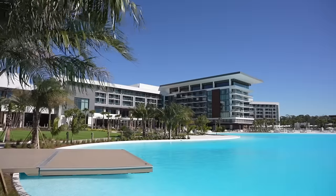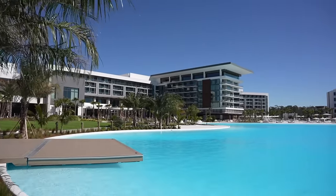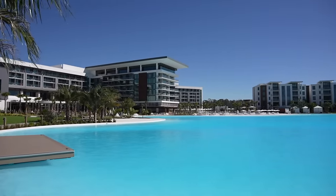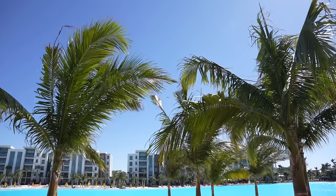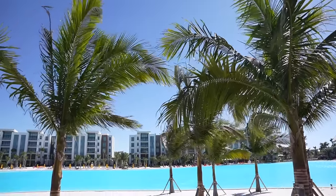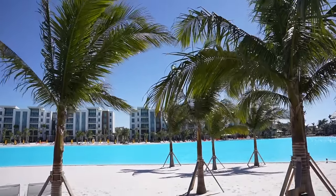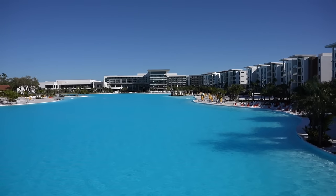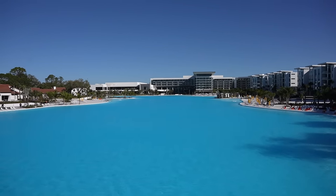Good morning my friends and hello from the brand new Conrad Orlando Hotel located inside of the beautiful Evermore Resort. A lot of you have been telling me to come here and check it out. I'm so happy that I decided to come especially today because it's so beautiful outside. This place is already absolutely stunning. My goodness, do you see this lagoon back here? Wow!